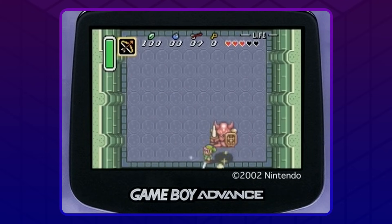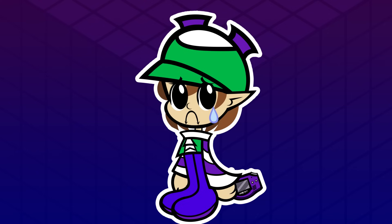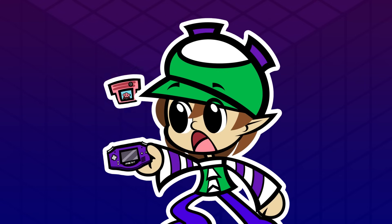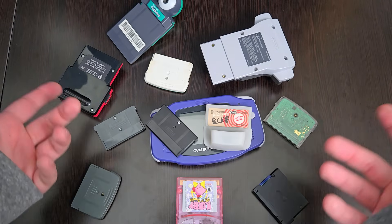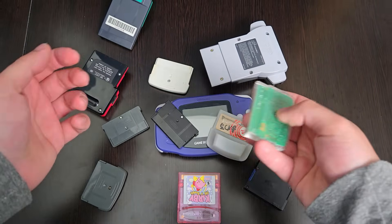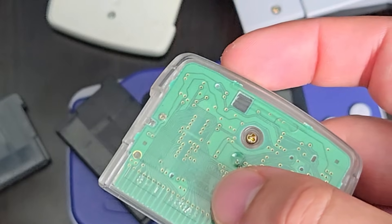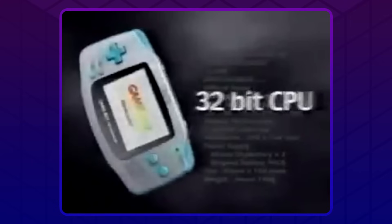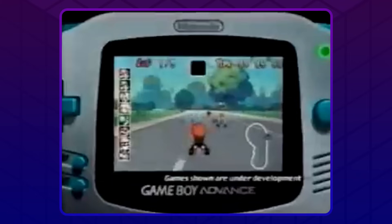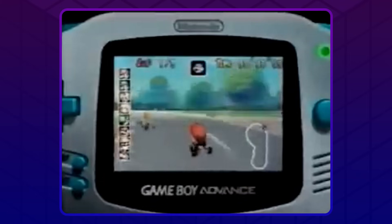Oh thank Christ! Just strap a funny little cartridge in and BAM! Your Game Boy now has a real-time clock, motion controls, a camera, video playback, a goddamn photometric light sensor. Your move, Apple. With all of these add-ons, the possibilities of what a Game Boy was capable of seemed almost endless — if you had the right cartridge.